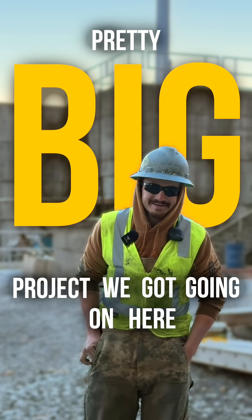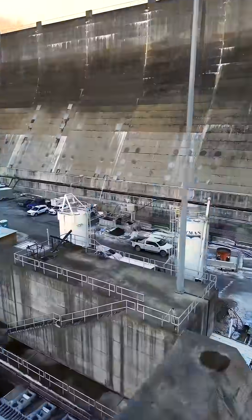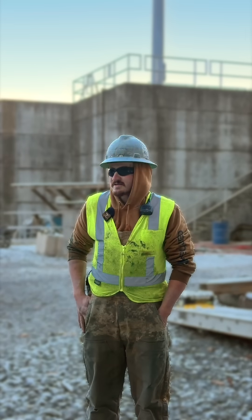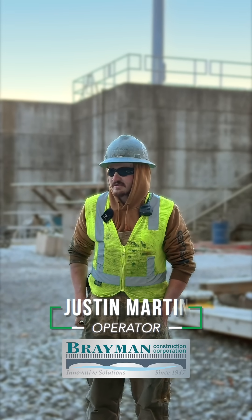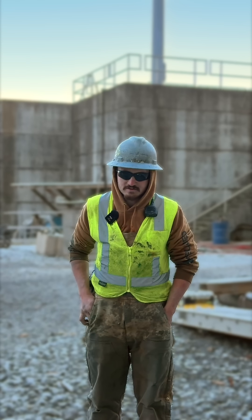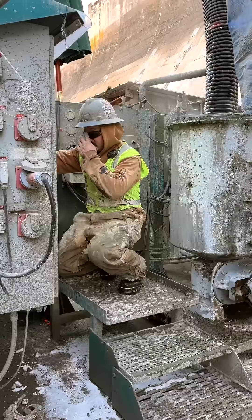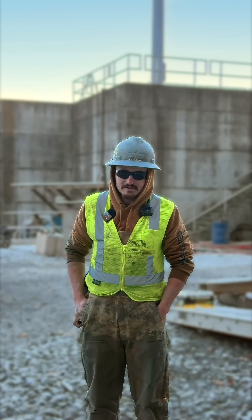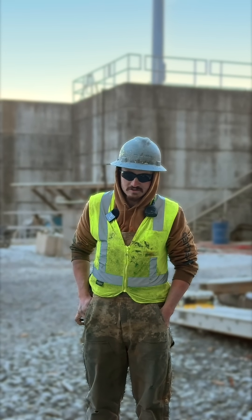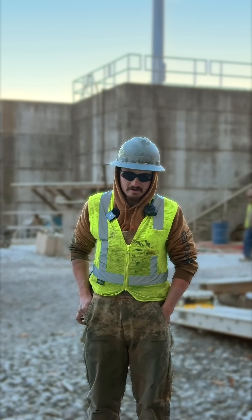Pretty big project we've got going on here. This is the Bluestone Dam of Hinton, West Virginia. Our main focus is anchoring the dam to its natural bedrock foundation that it was found upon. We work with the drillers and grout crews to go through and drill as many holes as we can — we have over a thousand — and install anchors anywhere from 10 strand to 60 strand to give the dam the anchor it needs.